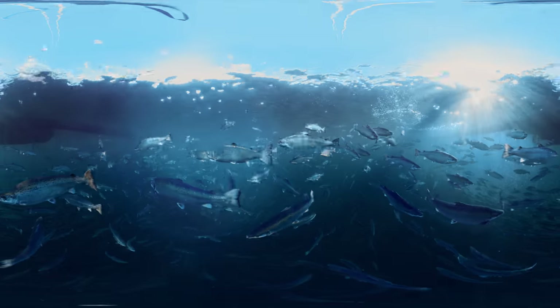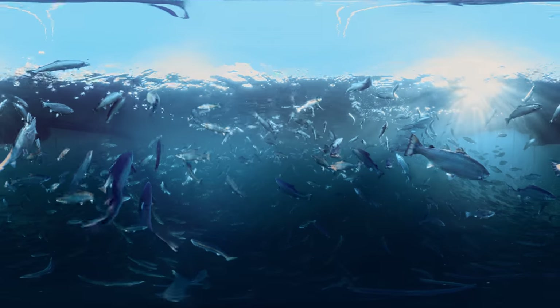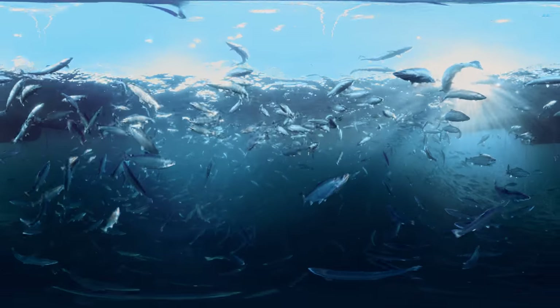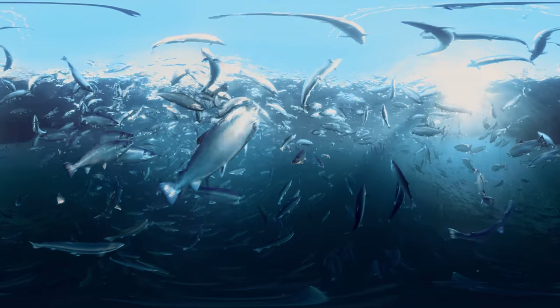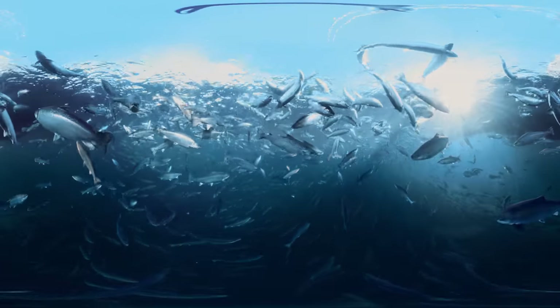Do you want to have a closer look? 300,000 fish in a net pen may sound like a lot, but the fish take up only about 2.5% of the pen's volume — there's actually more salt in the pen than fish. Salmon are social animals, and they enjoy schooling and swimming together.